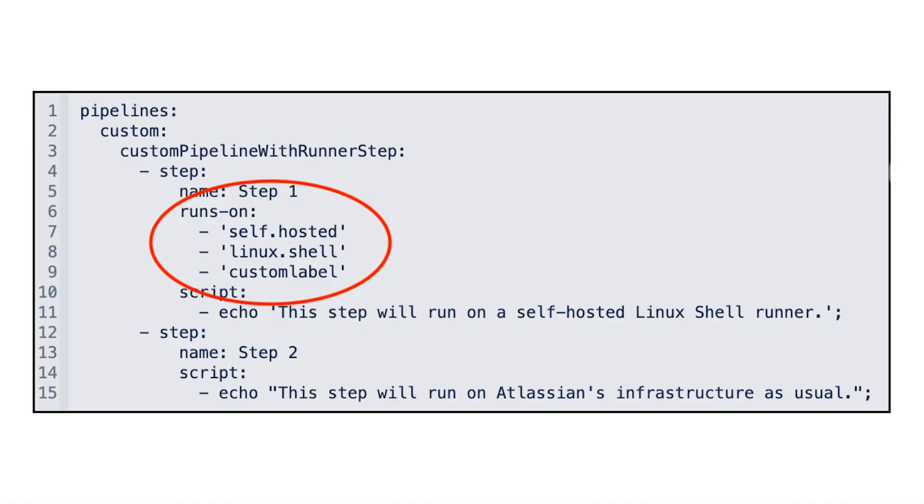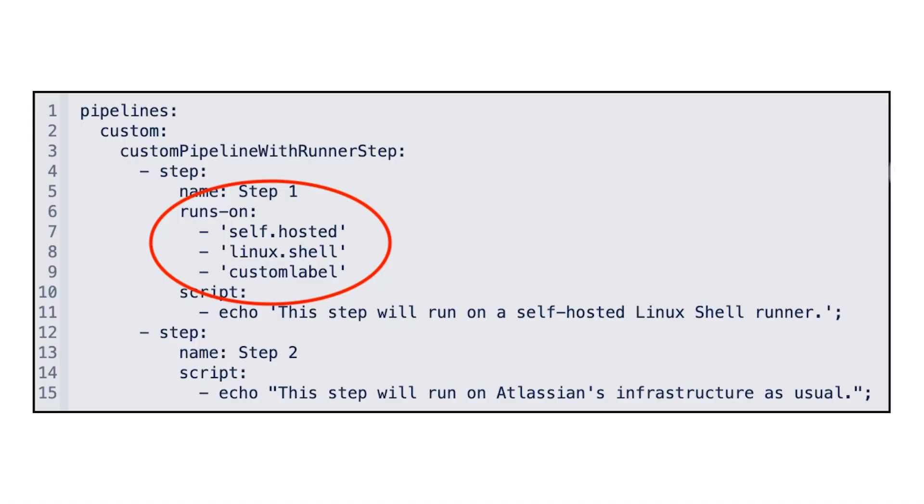Next, I want to talk about self-hosted runners. By default, every step in Bitbucket Pipelines executes on Atlassian hardware in the cloud. However, some customers have requirements where steps must run on their own hardware — maybe behind their firewall for compliance reasons. Atlassian provides self-hosted runners to support this: you create a self-hosted runner and use the runs-on tag in your pipeline file to direct specific steps there. This lets you run some steps in the Atlassian cloud and critical secure steps on your own hardware — a nice hybrid approach.